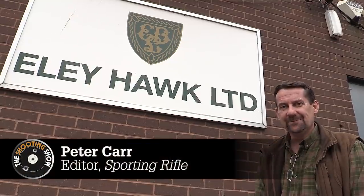Welcome to The Shooting Show. This week it's a Shooting Show special. We're at the Ely Hawk factory in Birmingham, celebrating 190 years of cartridge production.